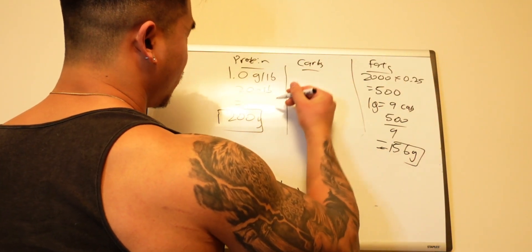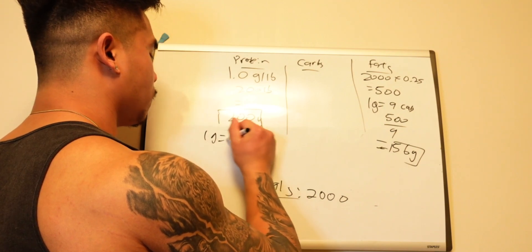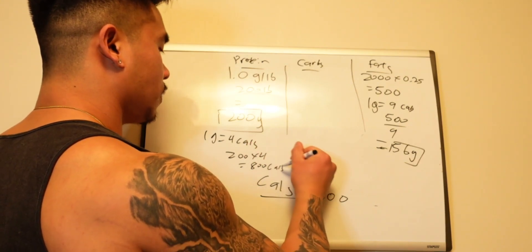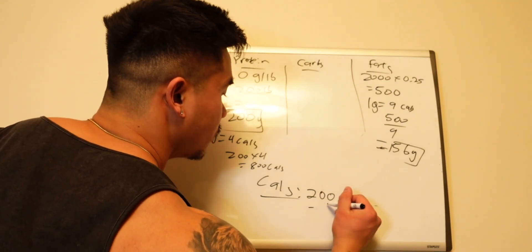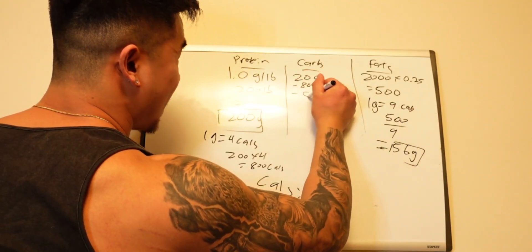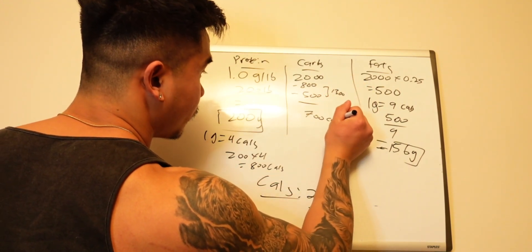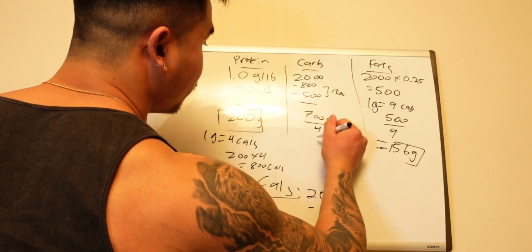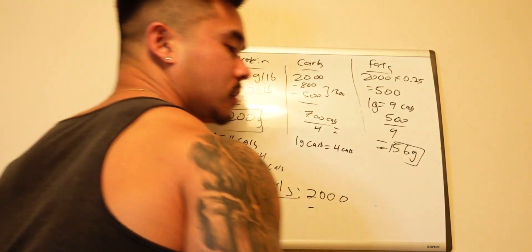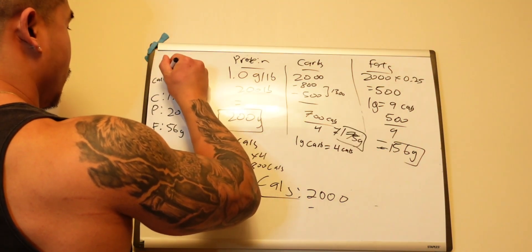Now we'll find the carbs. We grab the calories from protein first — 200 grams times 4 calories per gram equals 800 calories from protein. Then: 2,000 minus 800 (protein) minus 500 (fat) gives us 700 calories remaining for carbs. Since one gram of carbs is 4 calories, we divide 700 by 4, giving 175 grams of carbs per day. So your daily diet on 2,000 calories is 200g protein, 56g fat, and 175g carbs.